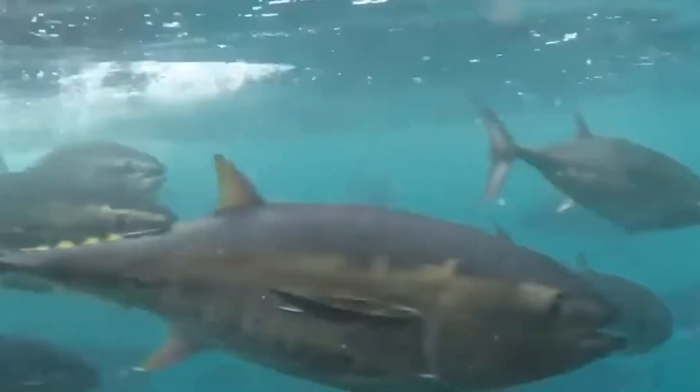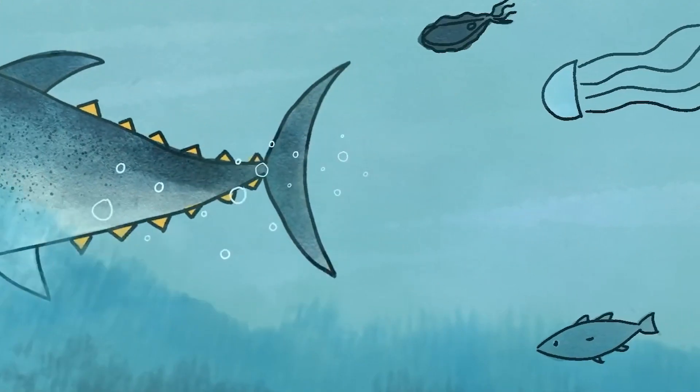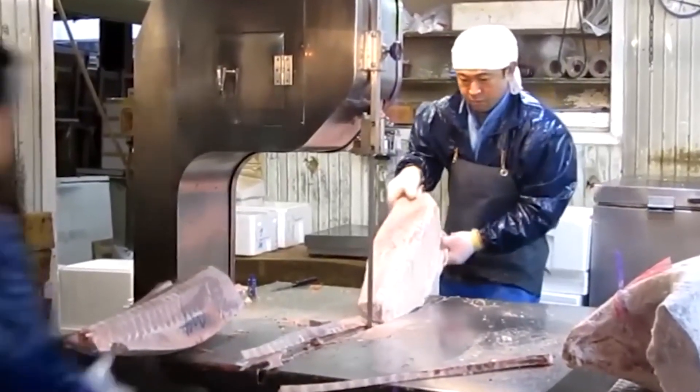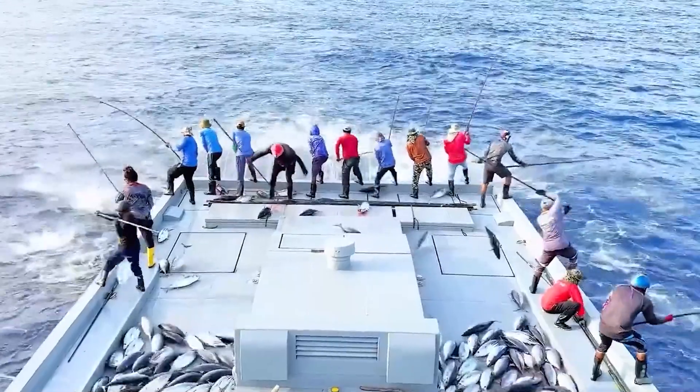Maintaining bluefin tuna health is crucial. Farmers manage water quality, stocking densities, and use vaccinations and antibiotics as needed. Mimicking natural habitats helps reduce stress and promote health. Collaboration with experts is key to refining health protocols.